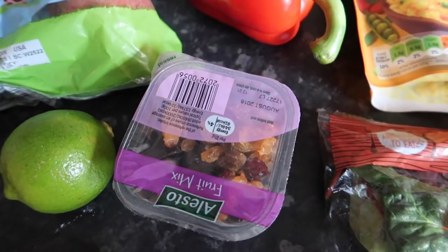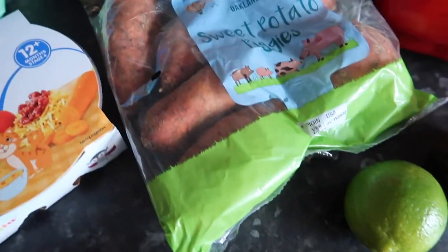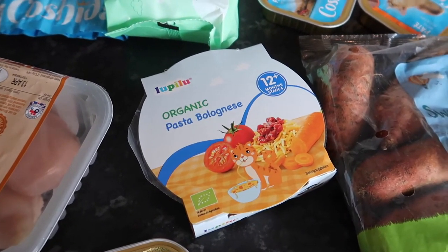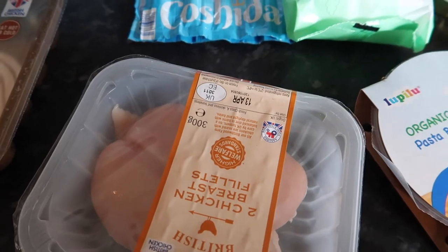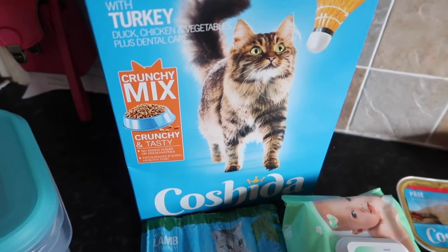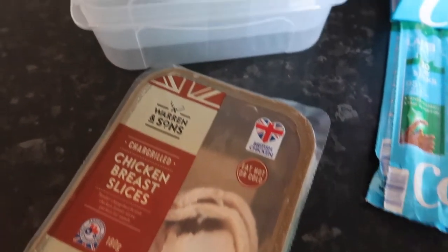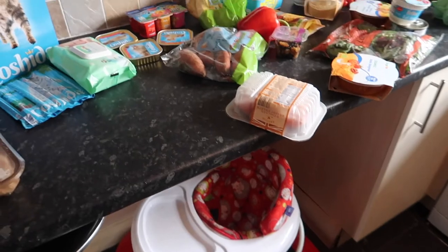A little pot of fruit mix, a lime, cat food, some sweet potato piggies, some kids' yogurts, more cat food, another little organic pasta bolognese for Ellie, more cat food, two chicken breast fillets, some baby wipes, a crunchy mix turkey cat biscuits and little treats for the cats, some chicken breast slices, and finally some little lunch boxes.